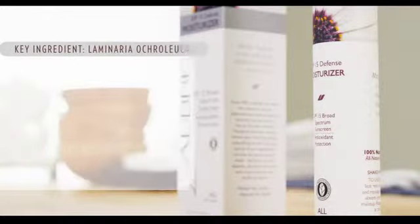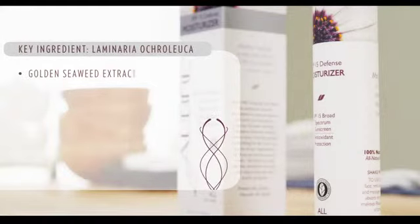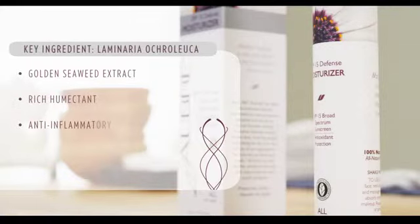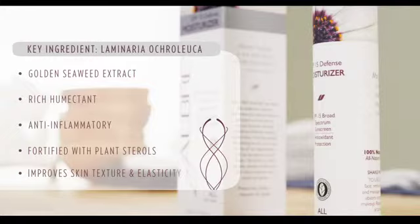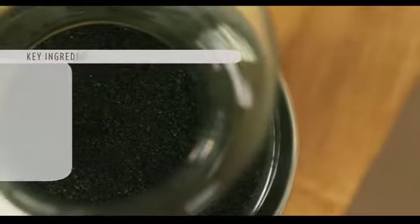Another ingredient I'd like to talk about is the Laminaria okraluca. This is a golden seaweed extract, and it's a rich humectant and an anti-inflammatory, fortified with plant sterols to improve skin texture and elasticity.